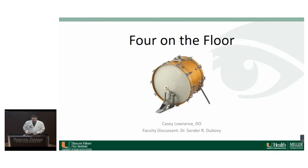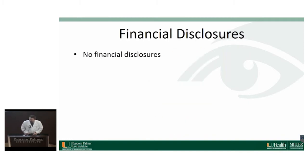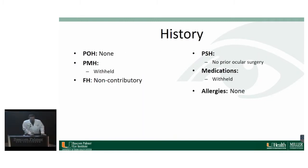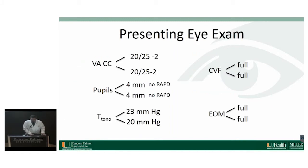The title of my talk is Four on the Floor, and my faculty discussing is Dr. DeBogen. I have no financial disclosures. My case starts with a 30-year-old male who presents complaining of decreased vision for the past few years, and he says his glasses no longer help. He has no other ocular history, no family history, and his prior medical history and medications are withheld for now for the sake of this talk. He has no allergies, and we'll get into his exam.